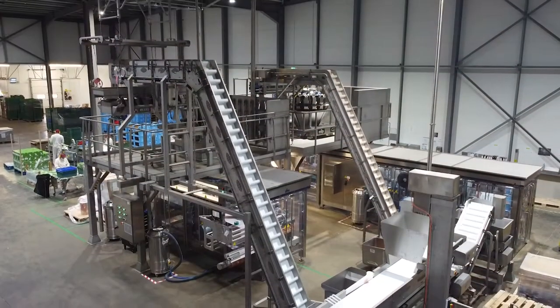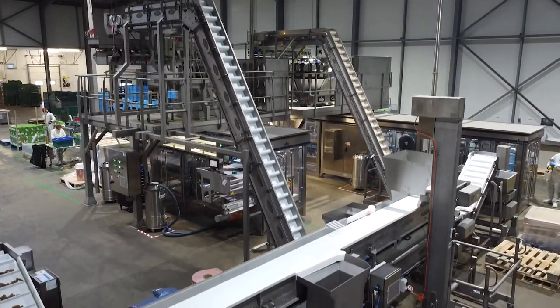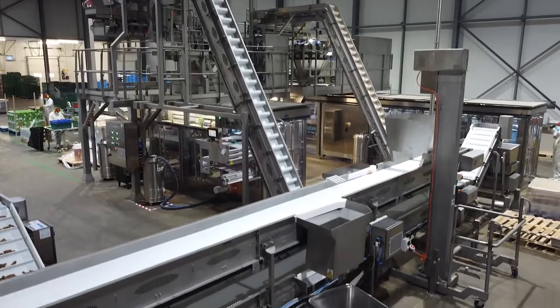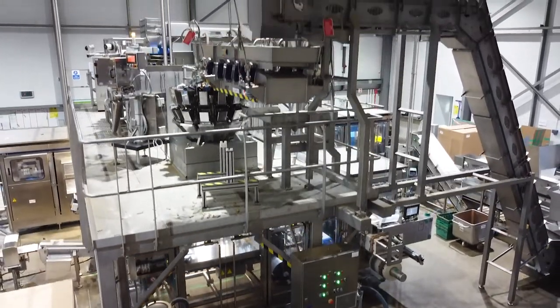The line was designed using carefully selected equipment from our market partners, along with custom-designed conveyors and platforms to achieve the required performance criteria while ensuring the maximum return on investment.